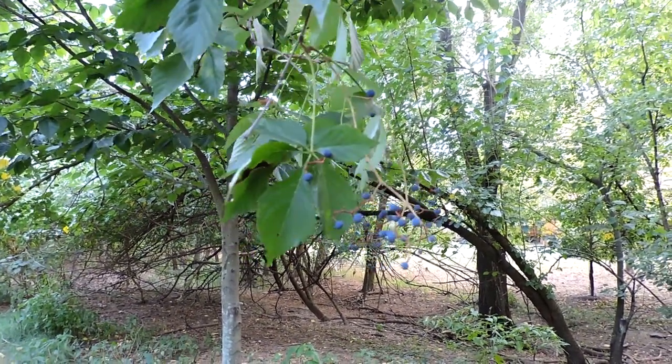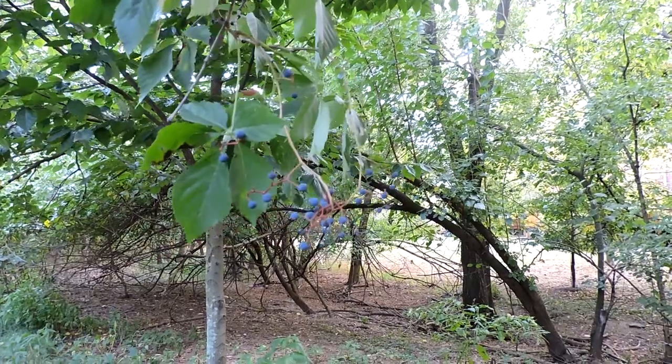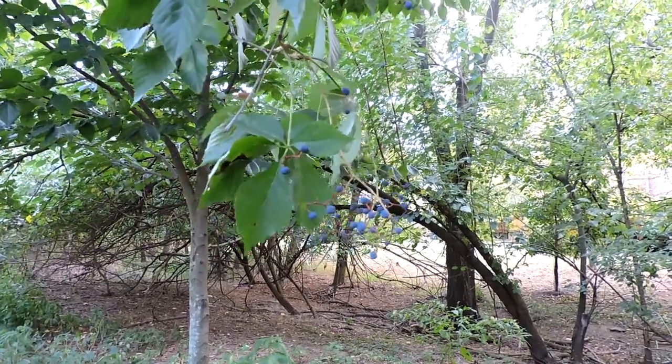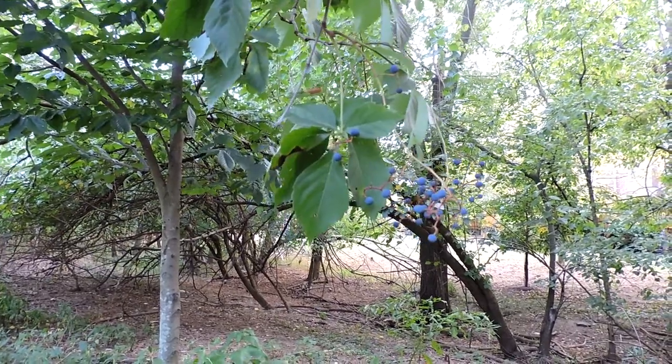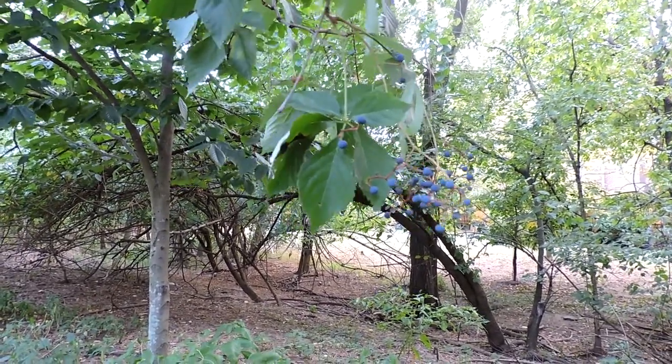This is Virginia creeper, the scientific name Parthenocissus quinquefolia. Quinquefolia refers to five leaves, which combined with another word means five fingers, and so it's sometimes called five-fingered ivy.